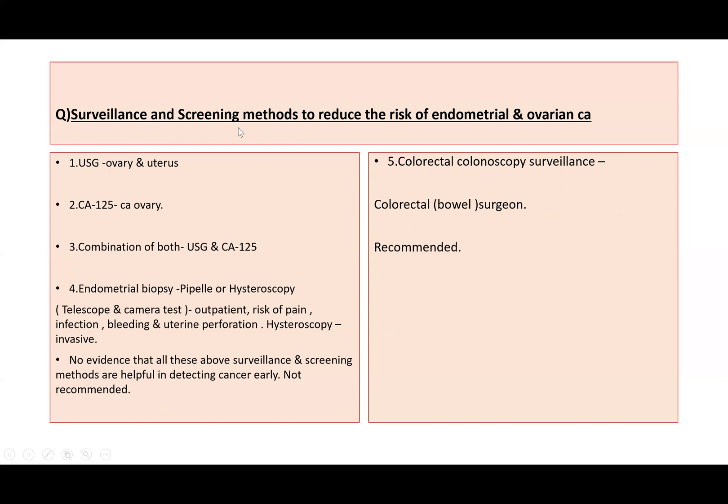Regarding surveillance and screening to reduce the risk of endometrial and ovarian cancer, options include ultrasound scan to assess the ovaries and uterus, blood test for the tumour marker CA-125 (which can be raised in ovarian cancer), or a combination of both. Endometrial biopsy can be done by pipelle or hysteroscopy as an outpatient procedure, but carries risks of pain, infection, bleeding, and uterine perforation. However, there is currently no evidence that these surveillance and screening methods reliably detect cancer early, and they are not routinely recommended.